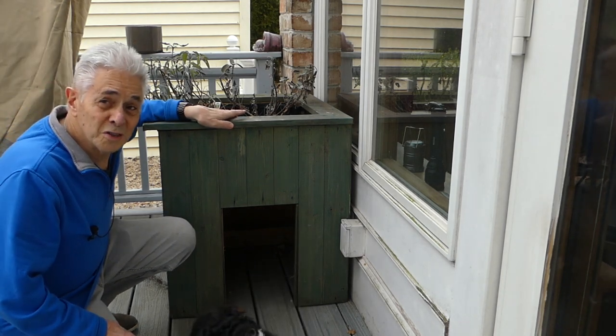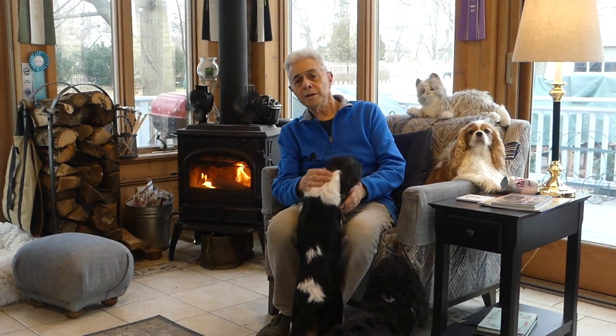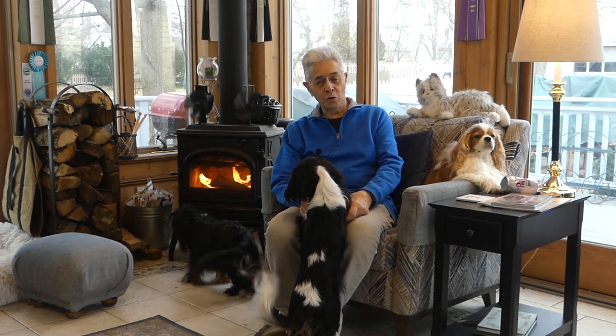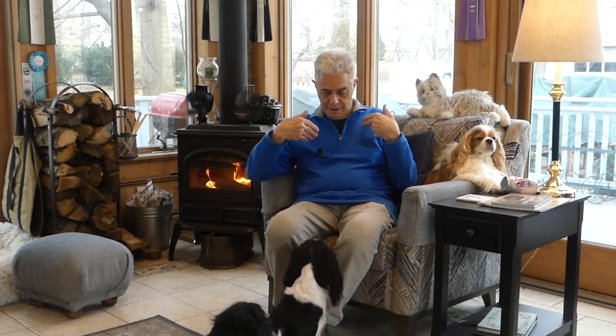I hope you found that information useful. Of course, dogs have to be trained to use a doggy door, but that's the subject of another video.